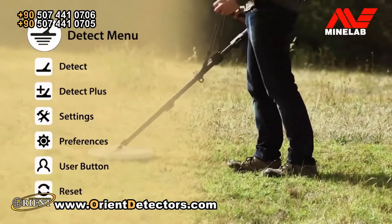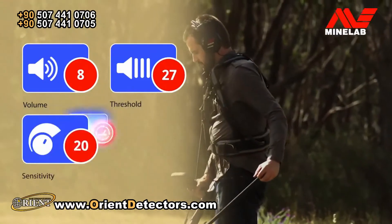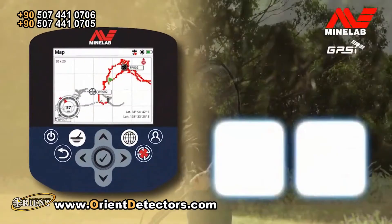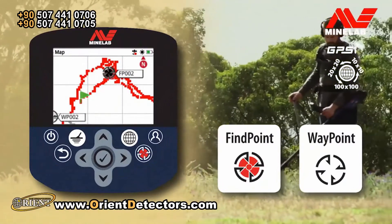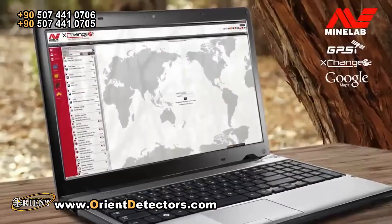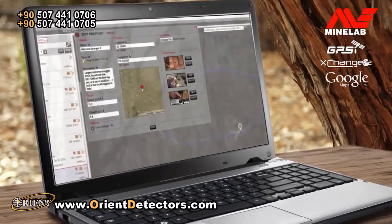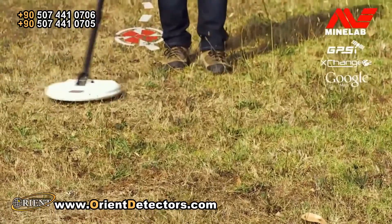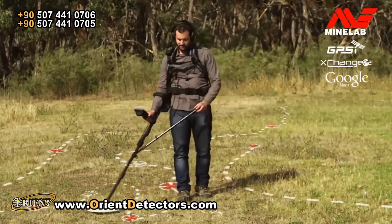Beyond the main detecting functions, there are many other settings that can be adjusted on the detect menu pages. Volume, threshold, sensitivity and ground balance can all be configured to suit your preference. You can record gold find locations using the integrated GPS and map screen, adjust zoom levels, and navigate to a specific location. All mapping functions are set up on the map menu pages. When you get home or back to camp, you can transfer this data to your PC via Exchange 2 and view the results on Google Maps. This can be a great way to monitor and measure the ground you have covered and see where the most productive areas are — not only in a day, but for a whole detecting season and beyond.